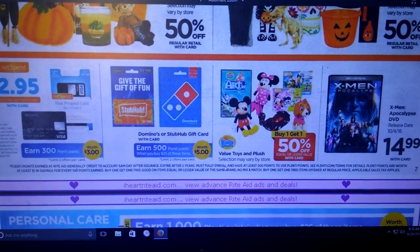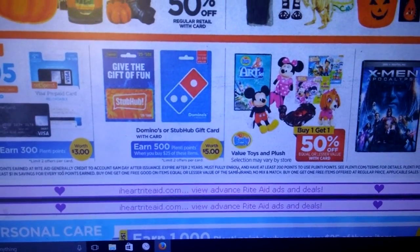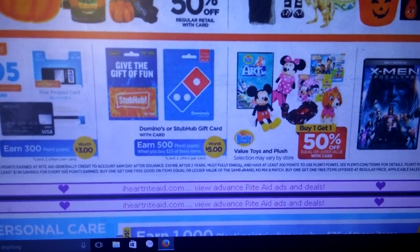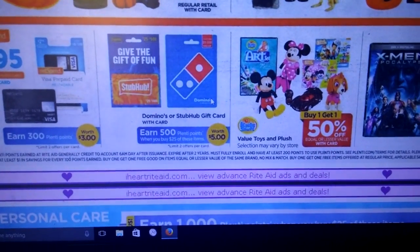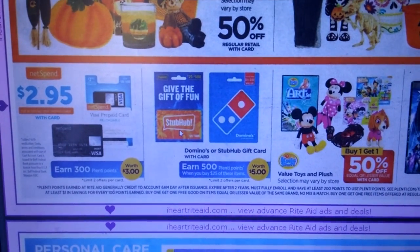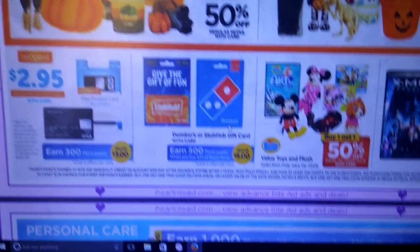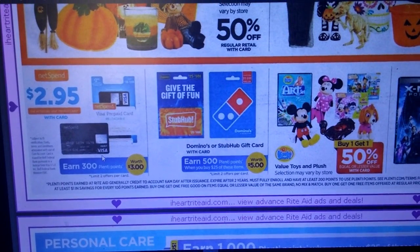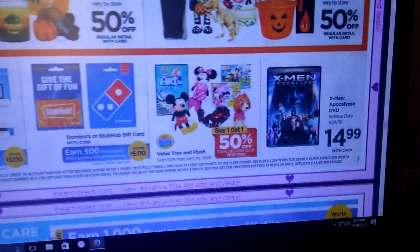One thing I wanted to point out because of the holidays coming up — if you're a person who likes to give out gift cards, there are Domino's and StubHub gift cards. When you buy a $25 card, you get 500 Plenty Points back. As simple as a pizza gift card to a friend — that's like a free meal to them. It looks like we also got a Visa card — get 300 Plenty Points if you purchase that. These kinds of gift cards I like to put aside for people.